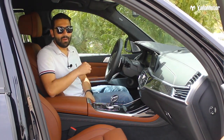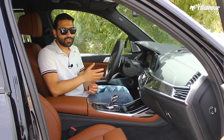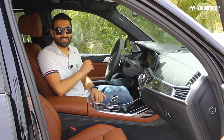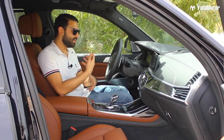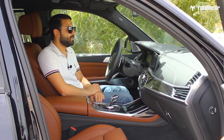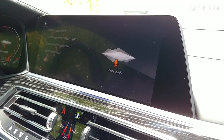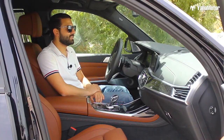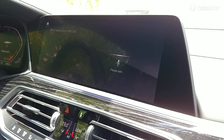Insanely cool feature number three. Many cars nowadays come with a voice command system, but not all of them work very well. The one in the BMW X7 works every single time, and the best thing is that you don't need to memorize commands — you simply have a conversation. [Demo] 'Hi BMW.' 'Hello, what can I help you with?' 'I'm feeling hot.' 'Which temperature shall I set?' '19 degrees.' 'I set the temperature in the driver's area to 19 degrees Celsius.'